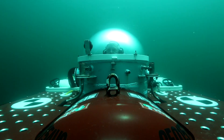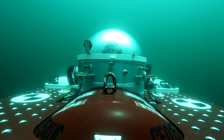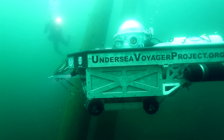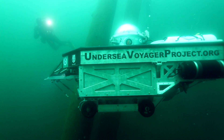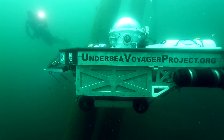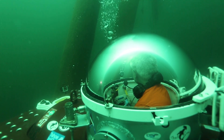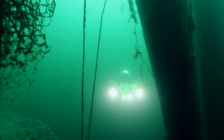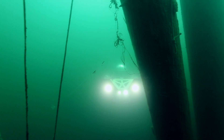Topside, topside, we are passing 90 feet, surfacing. We are going to go ahead and begin our ascent — we will be on the surface in 30 seconds.